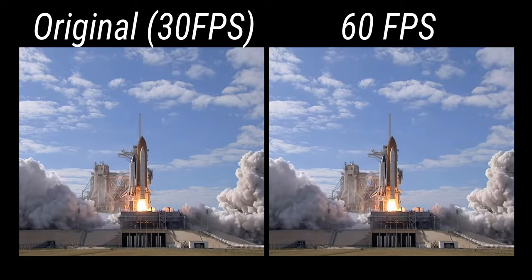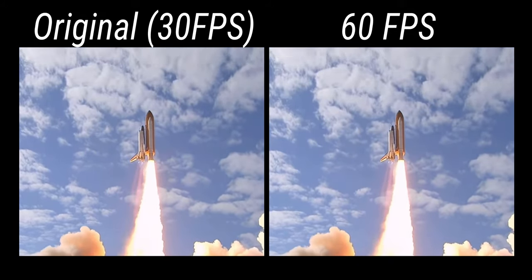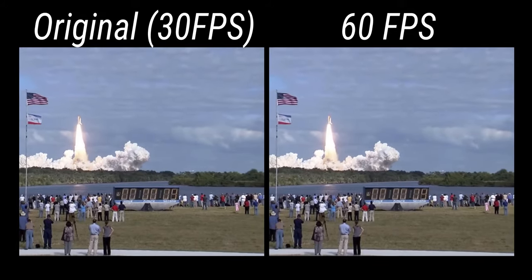And liftoff of Space Shuttle Atlantis, on a mission to build, resupply, and to do research on the International Space Station.